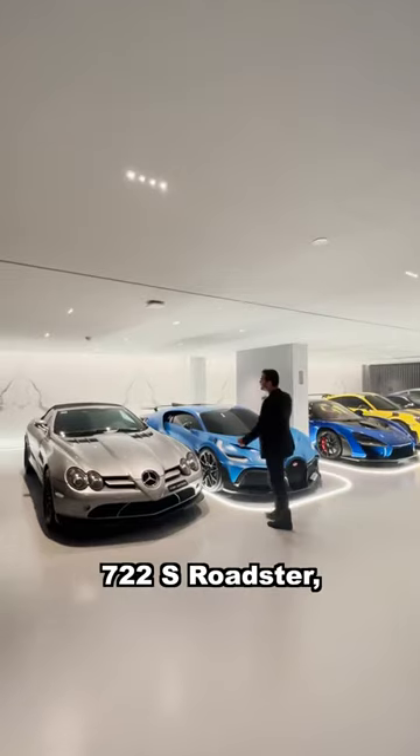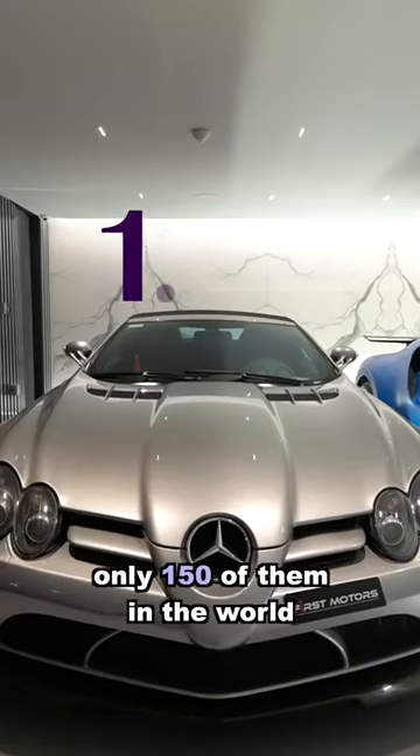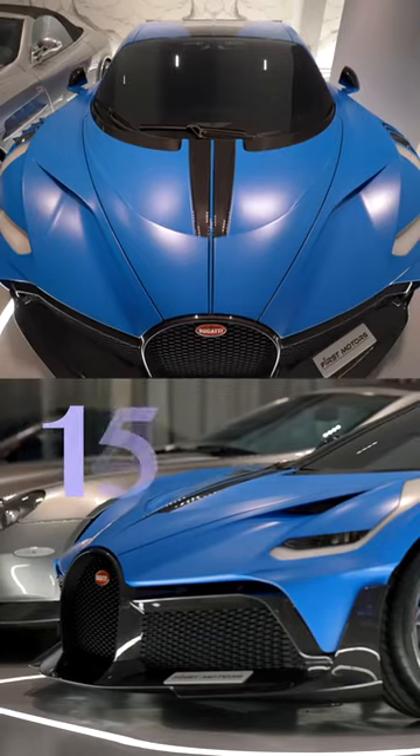Cars are incredible. The 722S Roadster — only 150 of them in the world, $1.4 million. Then we have the Bugatti Divo, only 40 of them in the world, around $10 million.